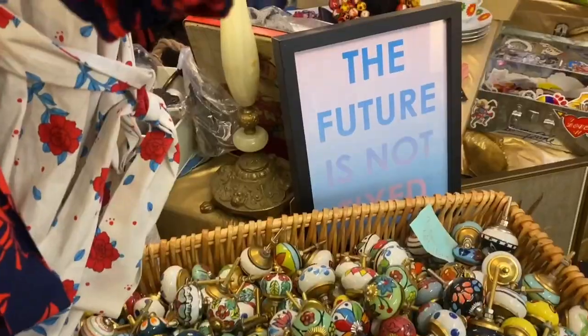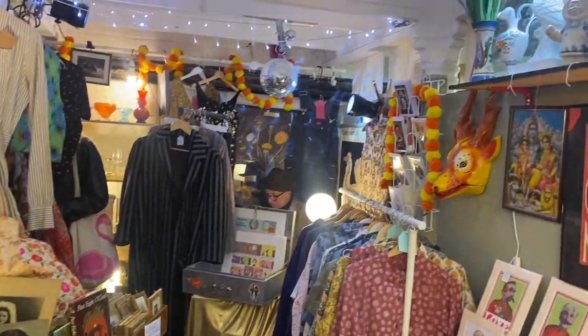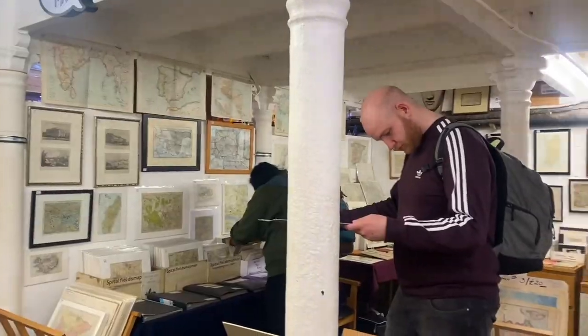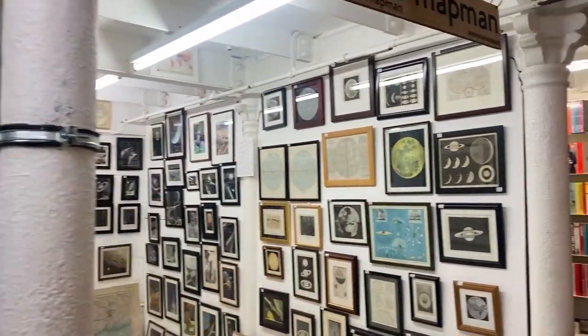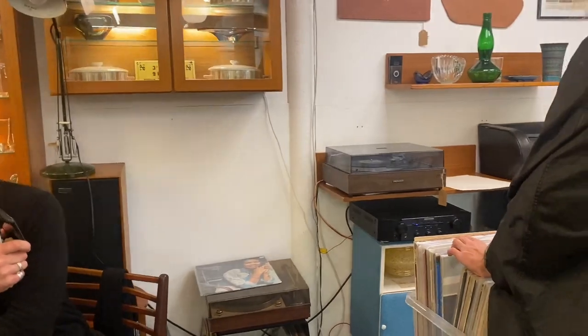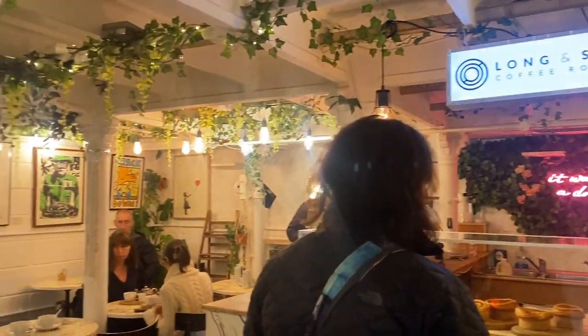Look at these beautiful stickers and all the customized items made out of them, like the bags and the jackets. Something interesting I found here was maps in frames, all scientific discoveries in frames, and the best part is they have such a good collection of old vinyl records. I also found this small and cozy cafe here — and they also serve chai.